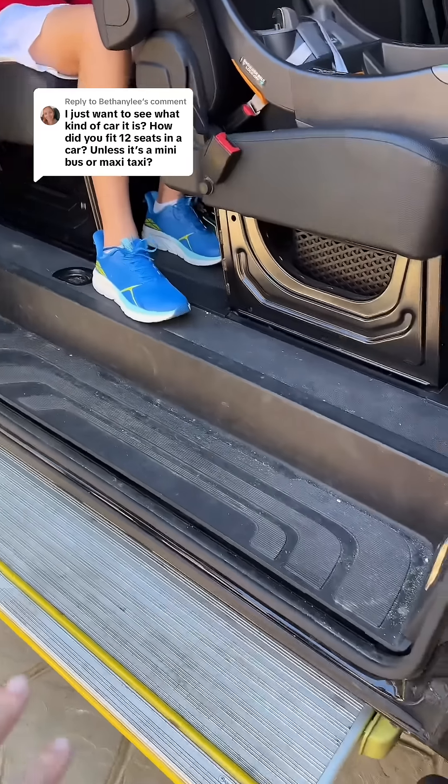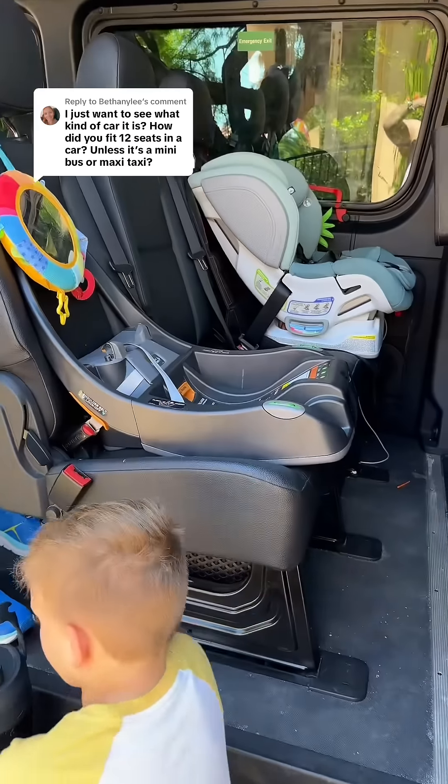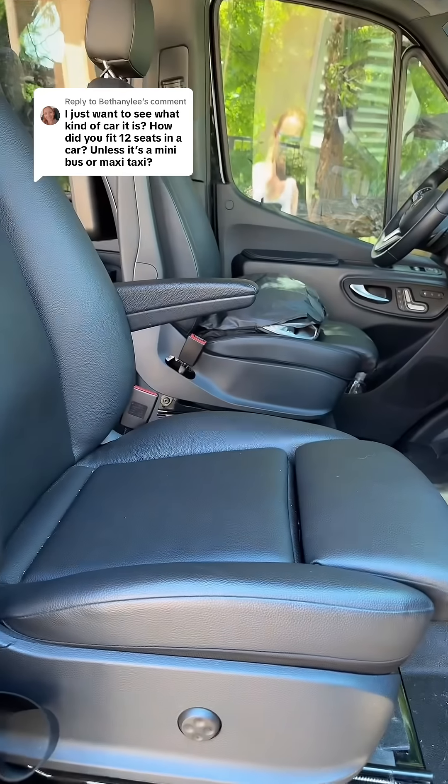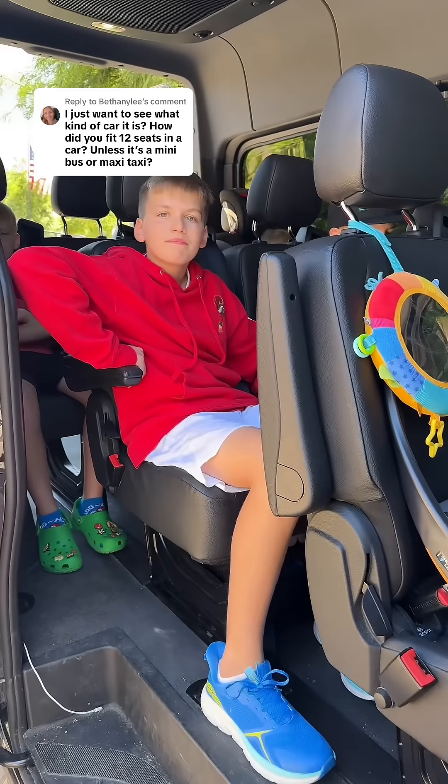It has a nice set of steps and lots of space. The 12 seats are: one, two, three here, one, two, three there — that's six — and then four in the back, plus the driver and passenger up front. If you have any more questions, let us know.